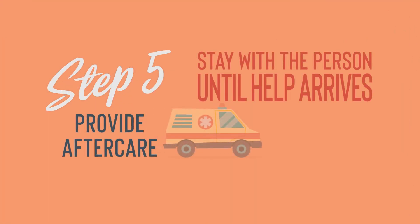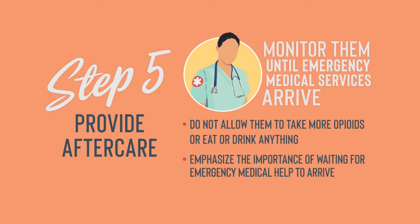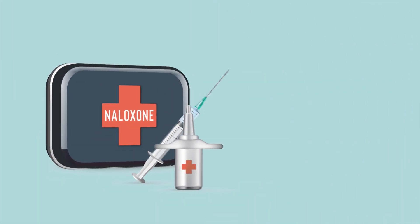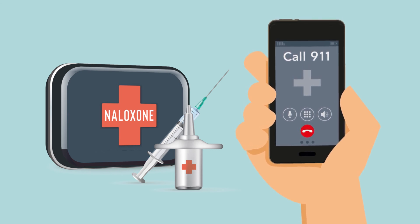Step 5: Provide aftercare. Stay with the person until help arrives. Do not allow them to take more opioids or eat or drink anything. Naloxone effects are temporary, so always call 911 and seek emergency medical assistance in the event of a suspected overdose.